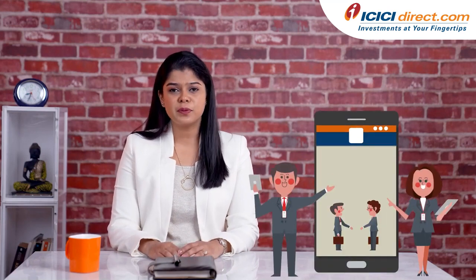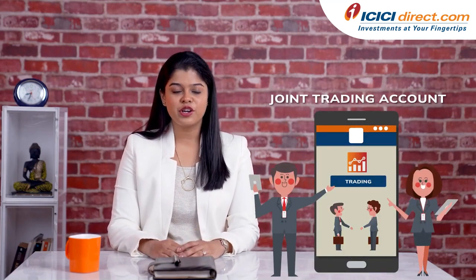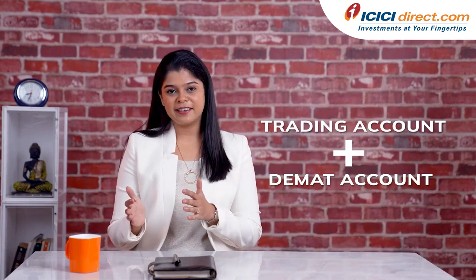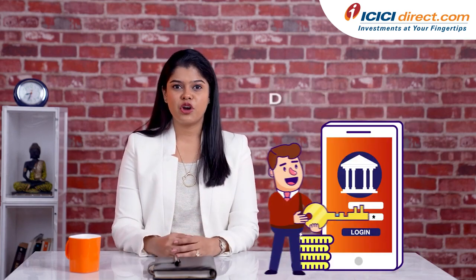Have you ever wondered if it's possible to open a joint trading account? Do you need both a trading account and a DMAT account to invest? Can you open a joint DMAT account? Are these constant questions that run through your mind every day? Then you've come to the correct place.